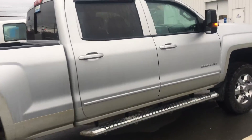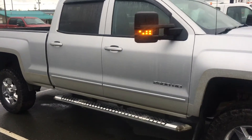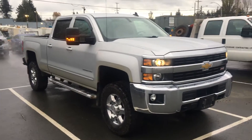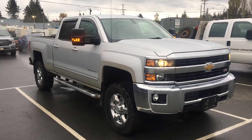It's pretty decent condition. It's a fantastic work truck. We have a 2015 Chevy Silverado, three-quarter ton heavy duty LT.